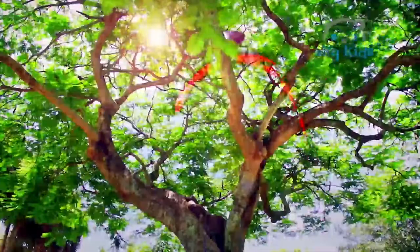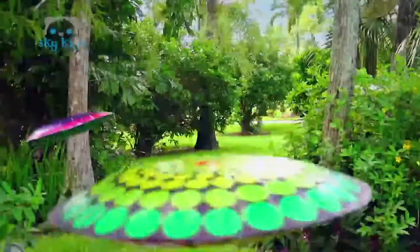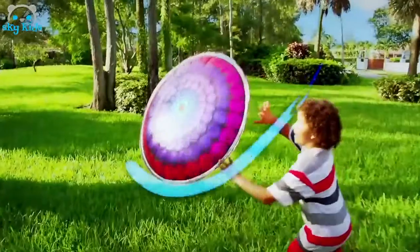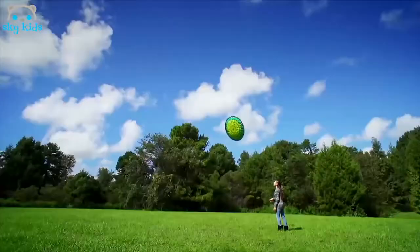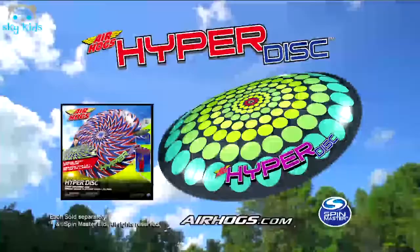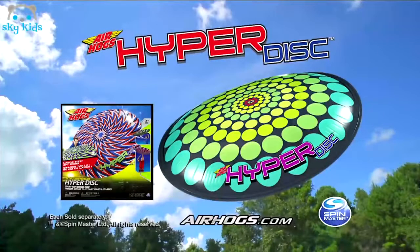It floats, flies, orbits, spins, bounces and skims again and again. It's time to get outside with HyperDisc. Fill it with helium or fill it with air — an awesome three feet wide and it flies anywhere. It's easy to throw. Just launch it for a HyperDisc air show. Get outside with the Air Hogs HyperDisc from Spin Master. Each sold separately.